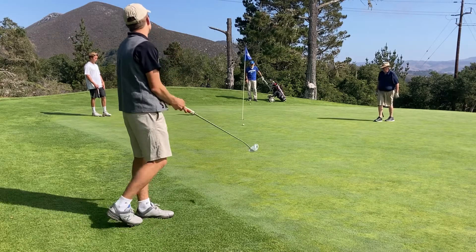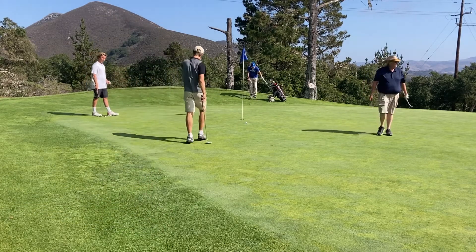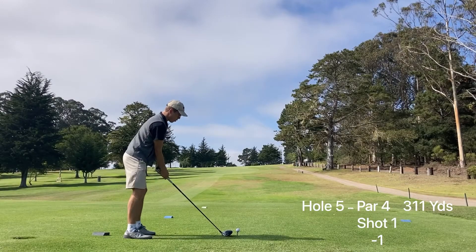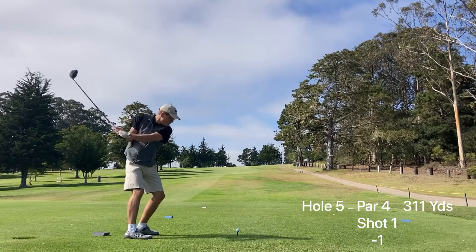Every hole the putter just felt better and better. That's a 10 out of 10 lag putt for me — a downhill putt — tapping in for par.